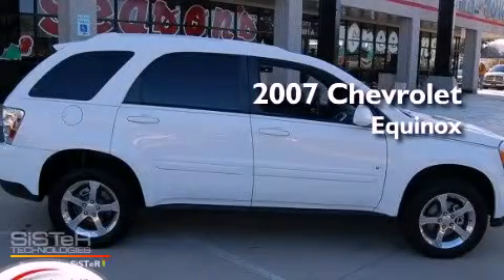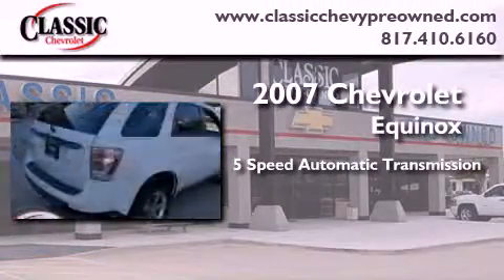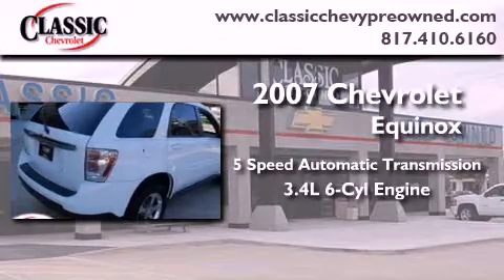This is a certified pre-owned 2007 Chevrolet Equinox. This crossover has a 5-speed automatic transmission and a 3.4-liter V6.